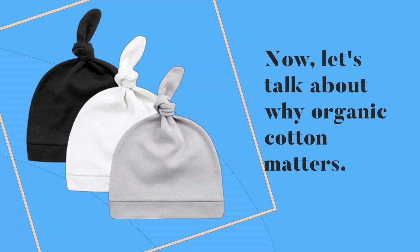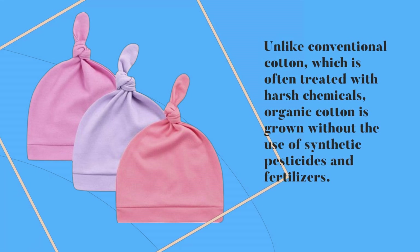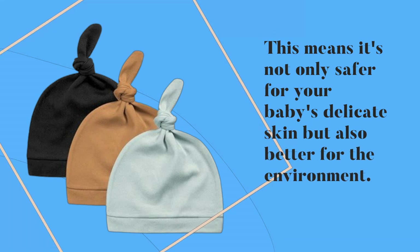Now, let's talk about why organic cotton matters. Unlike conventional cotton, which is often treated with harsh chemicals, organic cotton is grown without the use of synthetic pesticides and fertilizers. This means it's not only safer for your baby's delicate skin, but also better for the environment.